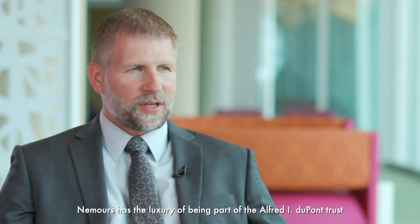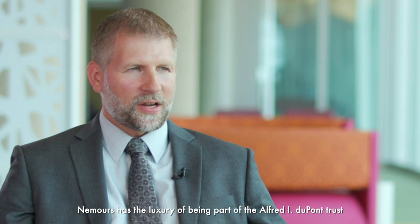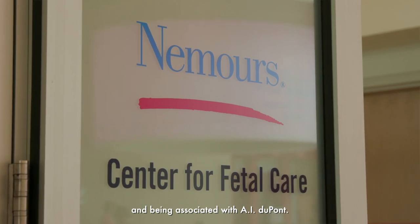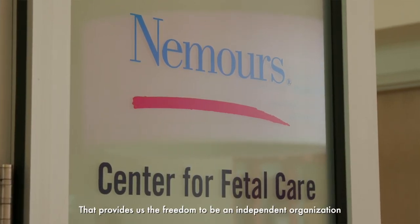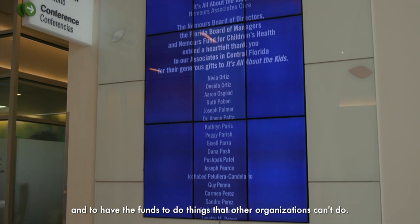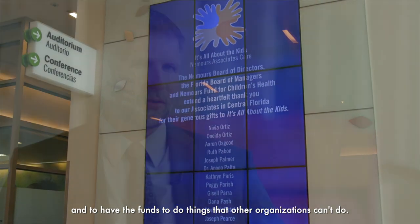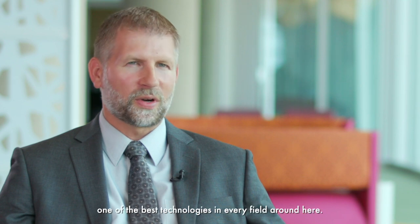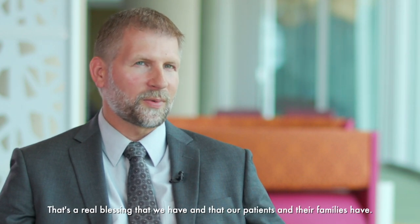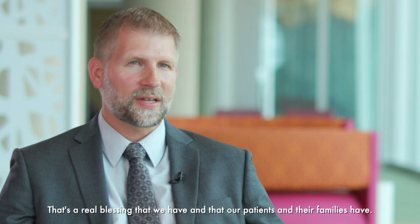Nemours has the luxury of being part of the Alfred I. DuPont Trust and being associated with AI DuPont. That provides us the freedom to be an independent organization and to have the funds to do things that other organizations can't do. And so often we have, if not the best, one of the best technologies in every field around here. That's a real blessing that we have, and that our patients and their families have.